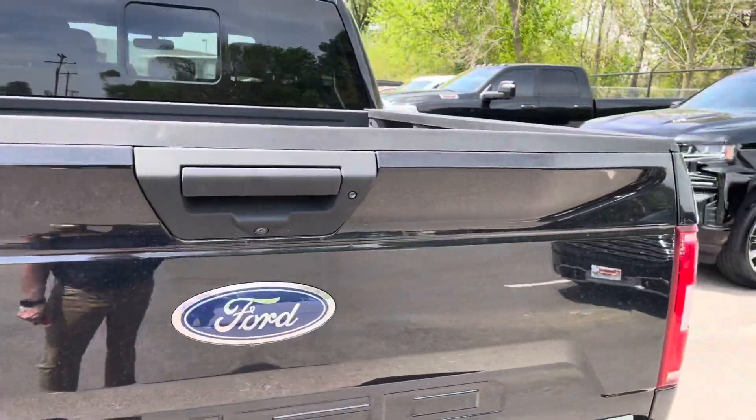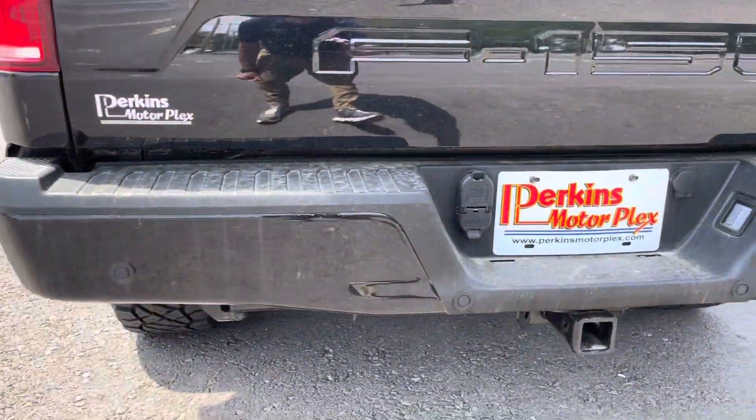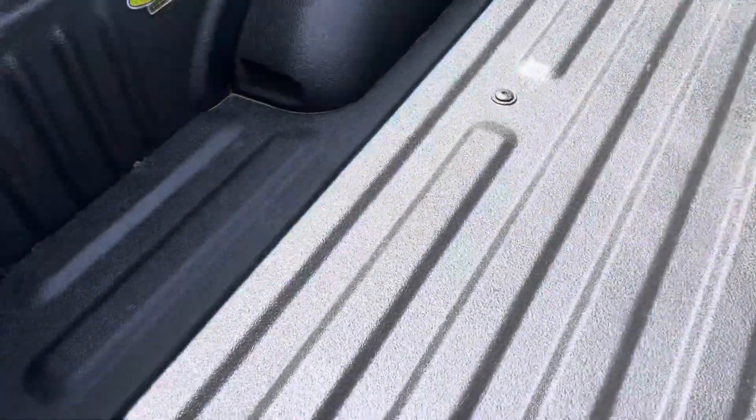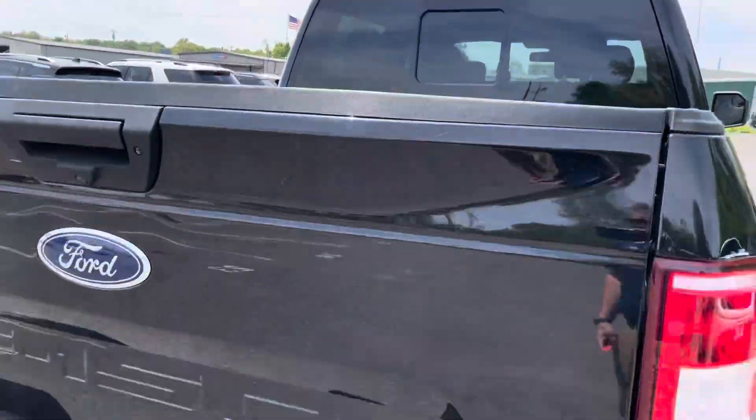Spinning around to the back — no damage on the tailgate, no damage on the rear bumper. A little shot inside the bed as well: Line X brand spray-in bed liner in this one. Rear sliding back glass on this one as well.